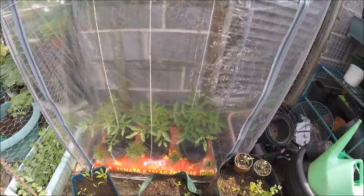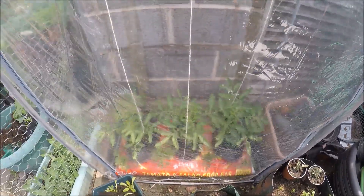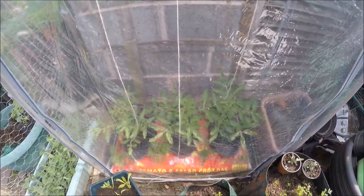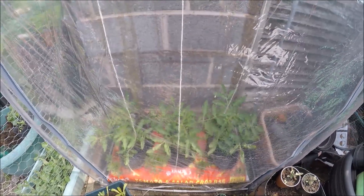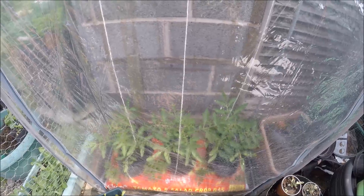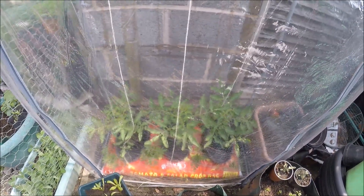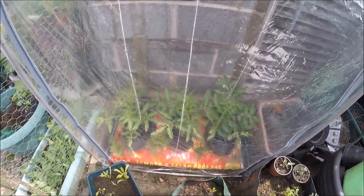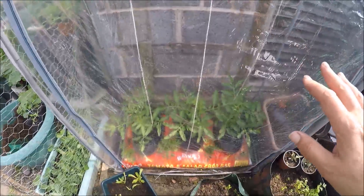The outside tomatoes are doing nicely — they went in first. When it gets really hot I undo the front of the cover; I had to undo it yesterday because this corner, once the sun gets round to it, is another scorching spot. They're doing fine — I'll have to get in there and pick any side shoots off. I quite like this setup and might get another one for the melons next year.